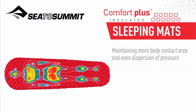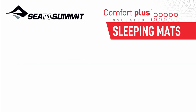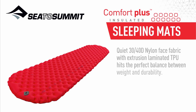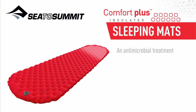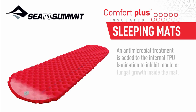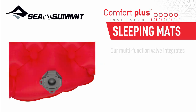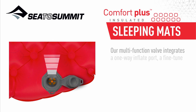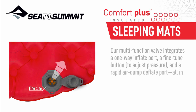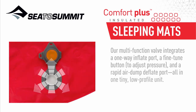Maintaining more body contact area and even pressure dispersion across the mat feels more supportive and stable. Quiet 30/40d nylon face fabric with extrusion-laminated TPU hits the perfect balance between weight and durability. An antimicrobial treatment is added to the internal TPU lamination to inhibit mold or fungal growth inside the mat. Our multi-function valve integrates a one-way inflate port, fine-tune button to adjust pressure, and a rapid air-dump deflate port — all in one tiny, low-profile unit.